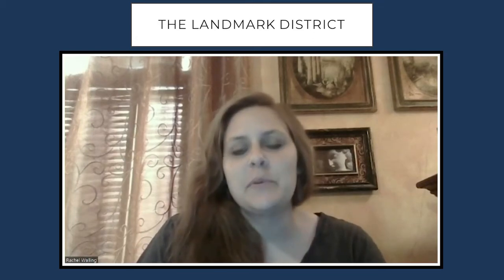Hi, my name is Rachel Walling, and I'm a preservation planner with the City of Columbia's Planning and Development Services.